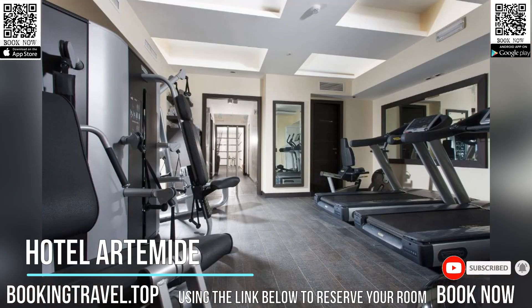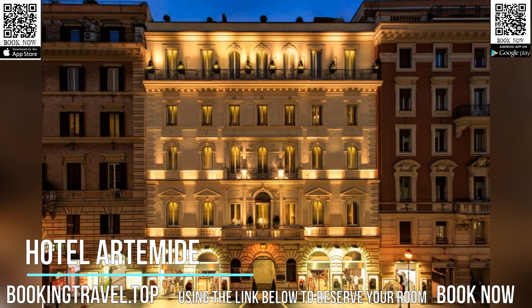Guests can book a session in the Artemis Spa, offering a sauna, hot tub, Turkish bath, and a variety of treatments.